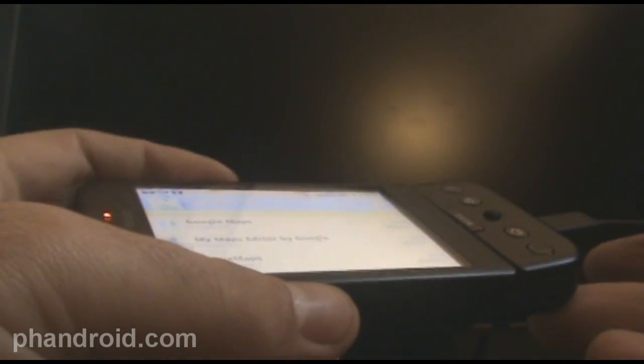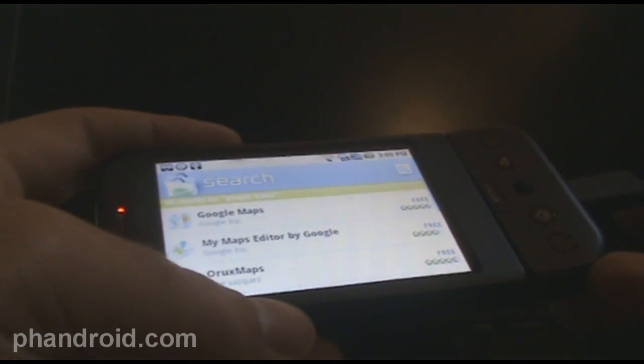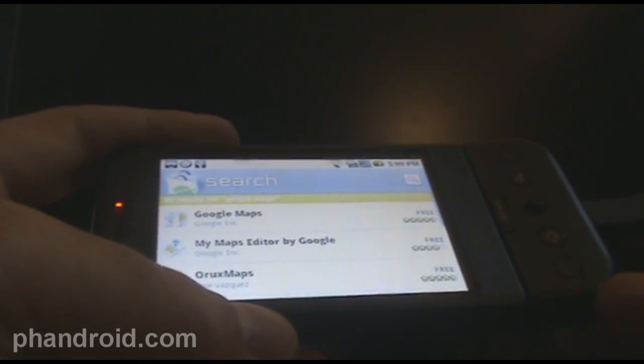Hey, it's Rob with Fandroid.com. I'm here with the T-Mobile G1 and guess what, it's now got Google Navigation officially.